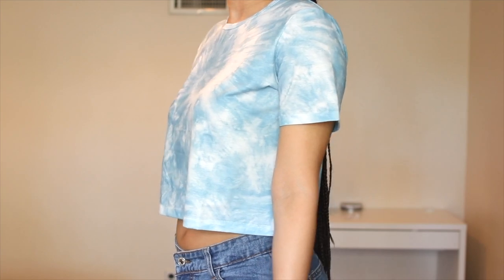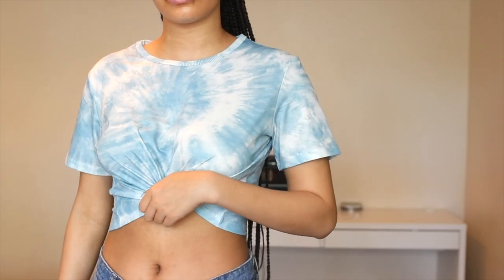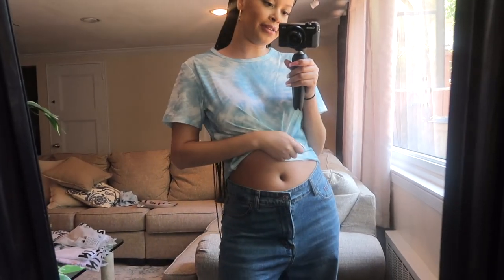This is one of my favorite tops — it's definitely going along with the tie-dye trend but it is super soft. You could definitely tie it to make it work, and it looks really nice.